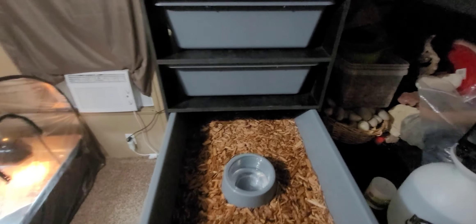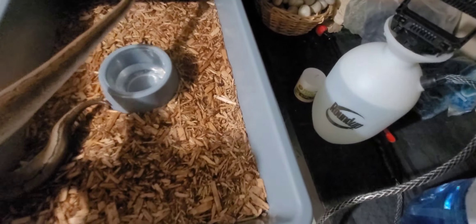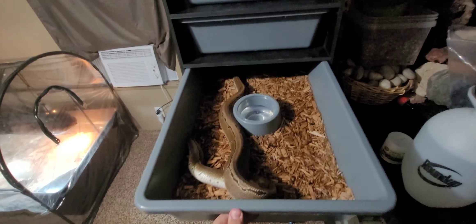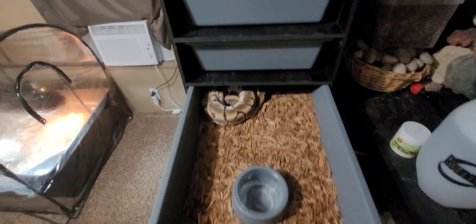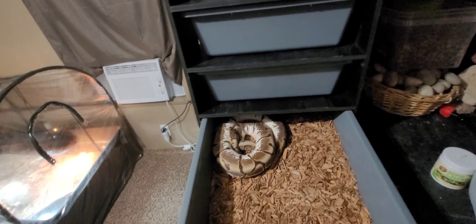This is Noodle's home, which we will put him back into now. That's definitely my favorite of all my animals — he's super chill. And then back here is my female inchy spider, Ivy, and she's quite the sweetheart too.